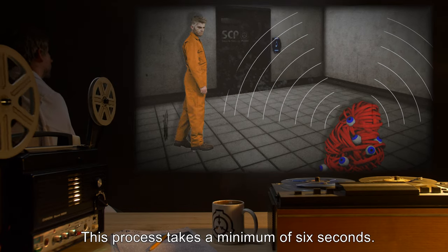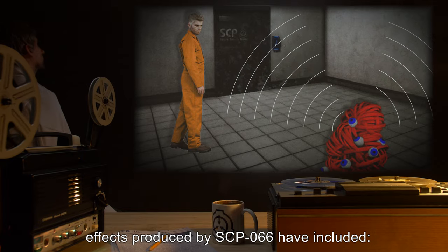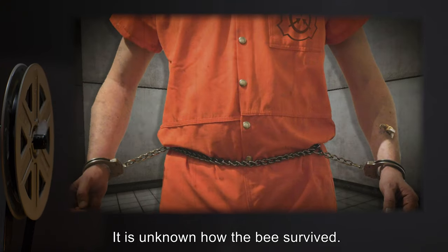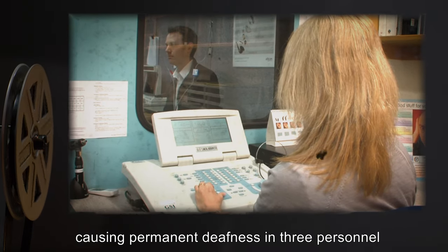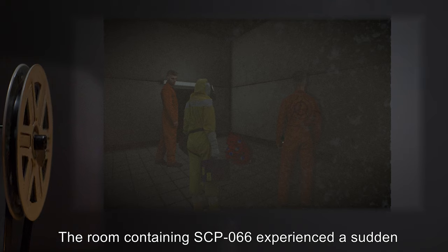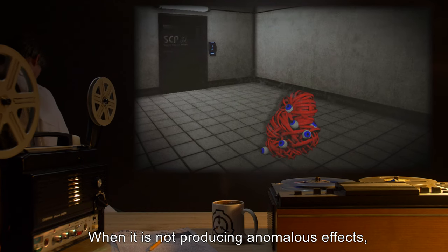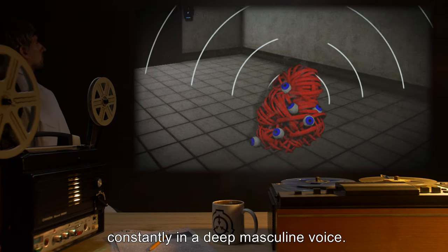This process takes a minimum of six seconds. In the aftermath of Incident 066-2, effects produced by SCP-066 have included: a single bee released near the containment, stinging D-4436 before flying away — the bee was not captured and it is unknown how the bee survived. Beethoven's Second Symphony playing at over 140 decibels, causing permanent deafness in three personnel and permanent hearing damage in eight others. The room containing SCP-066 experienced a sudden and complete absence of light for five hours — personnel in the room reported hearing loud breathing behind their shoulders, although no source was apparent. When not producing anomalous effects, SCP-066 will say the name 'Eric' constantly in a deep, masculine voice.